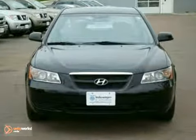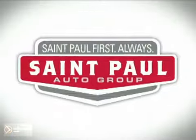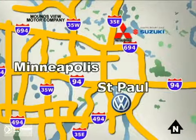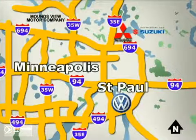Come in for a test drive at St. Paul Autos. Why buy or service your vehicle anywhere else? Stop in today at any of three convenient locations and experience the St. Paul Autos difference.